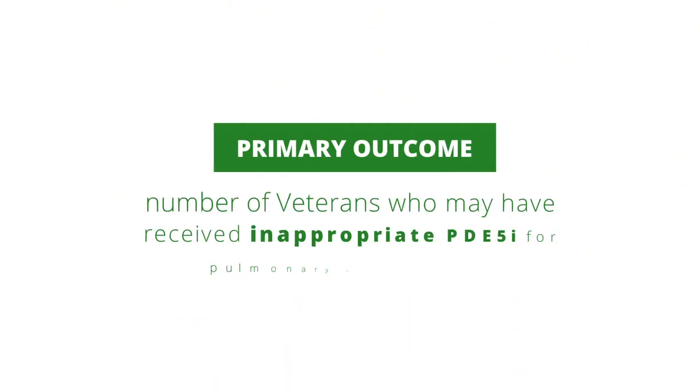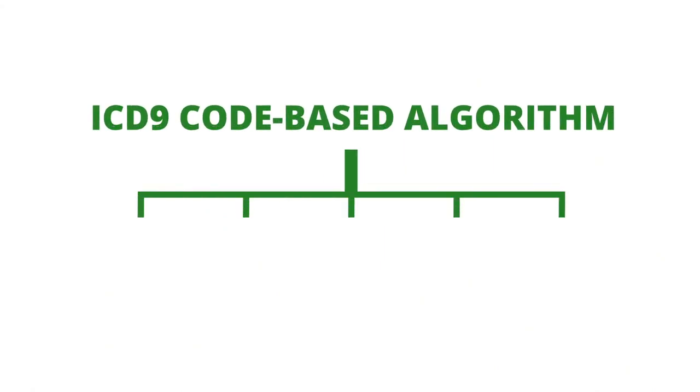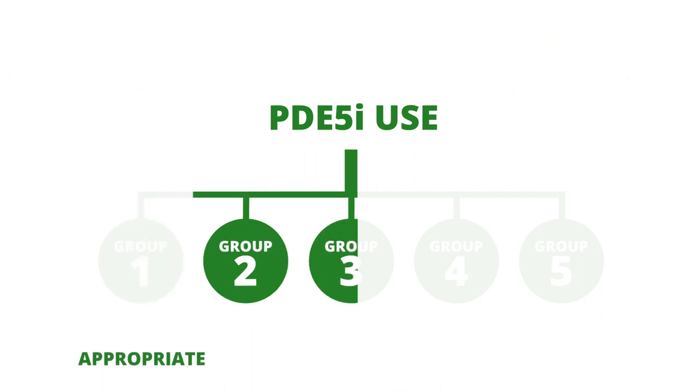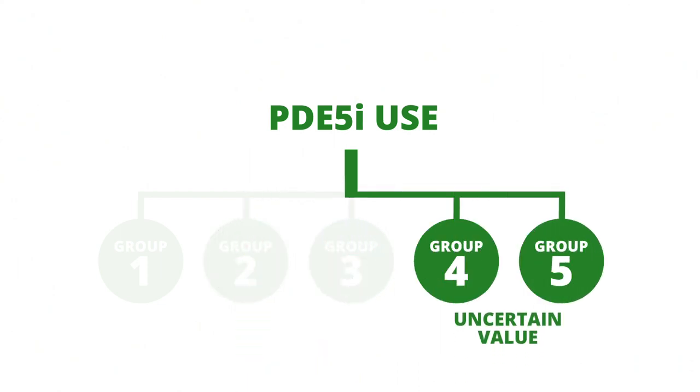The primary outcome was the number of veterans who may have received inappropriate PDE-5 inhibitor for pulmonary hypertension. The study investigators created and validated an ICD-9 code-based algorithm to categorize study participants into each of the five World Health Organization, or WHO, groups of pulmonary hypertension. PDE-5 inhibitor use for WHO groups 2 or 3 was considered potentially inappropriate, and use in WHO groups 4 and 5 was considered of uncertain value.